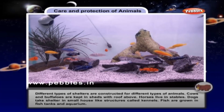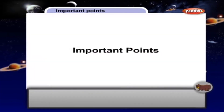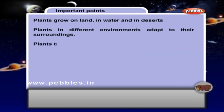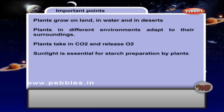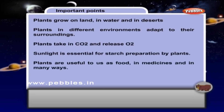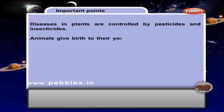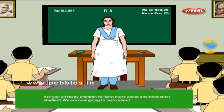Fish are grown in fish tanks and aquariums. Important points: Plants grow on land, in water, and in deserts. Plants in different environments adapt to their surroundings. Plants take in carbon dioxide and release oxygen. Sunlight is essential for starch preparation by plants. Plants are useful to us as food, in medicines, and in many ways. Plants are protected with fences, brick walls, and thorny bushes. Diseases in plants are controlled by pesticides and insecticides. Animals give birth to their young ones and also protect them.